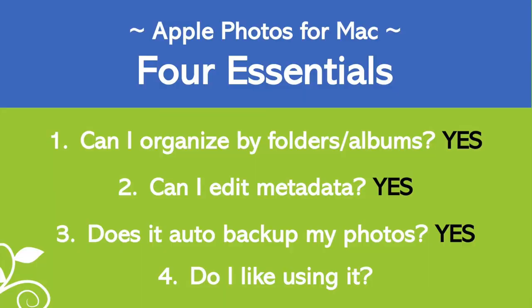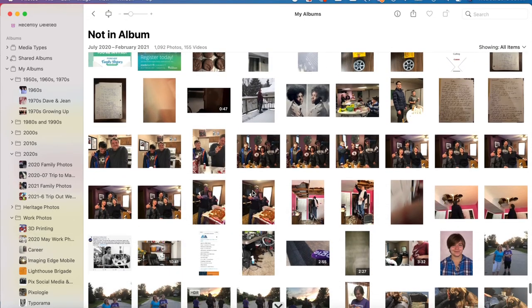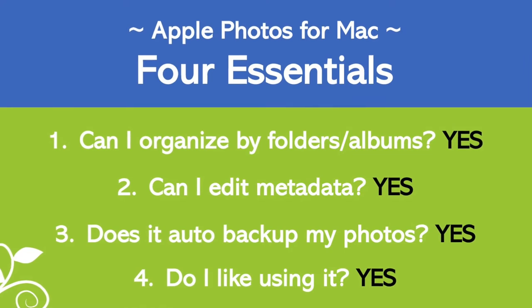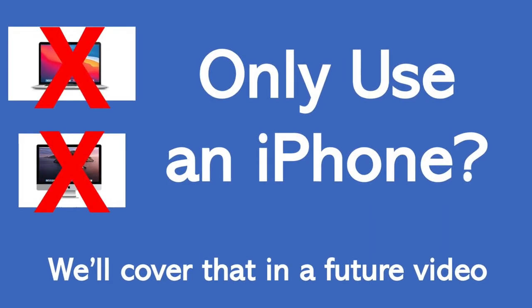The fourth essential feature is that I have to like using the program, and I do like Apple Photos — I think it's really powerful and I can do a lot with it. Overall, I give Apple Photos 4 out of 4 on my review scale, and that's when you use a Mac computer and an iPhone or iPad together. Apple Photos by itself on an iPhone has some challenges, and I'll address that in a future video. If this was helpful, give the video a thumbs up — thank you so much, until next time.